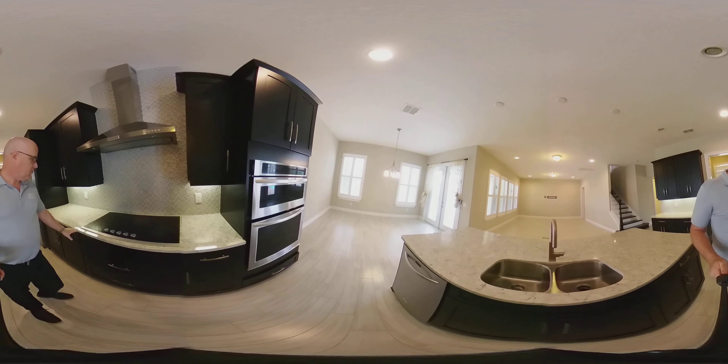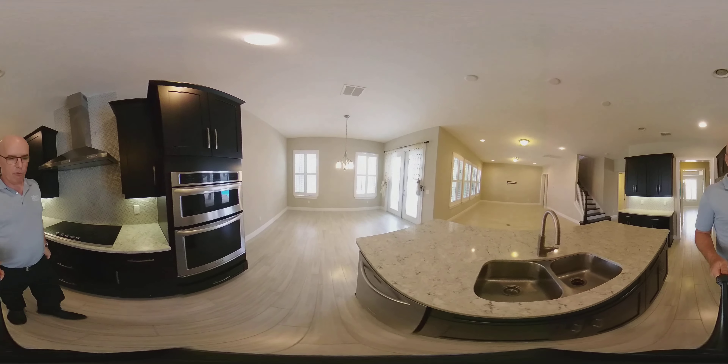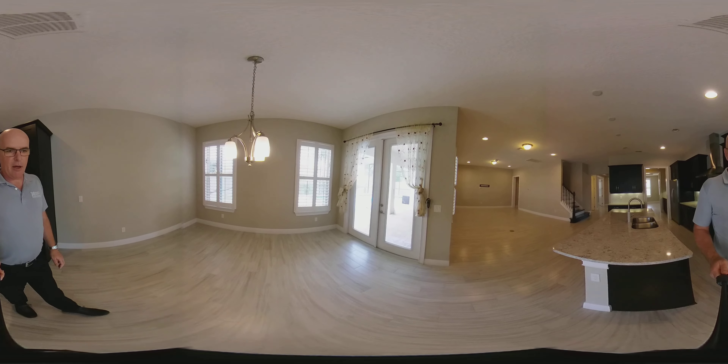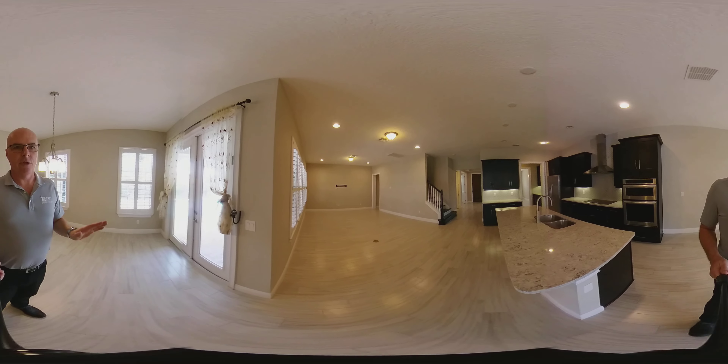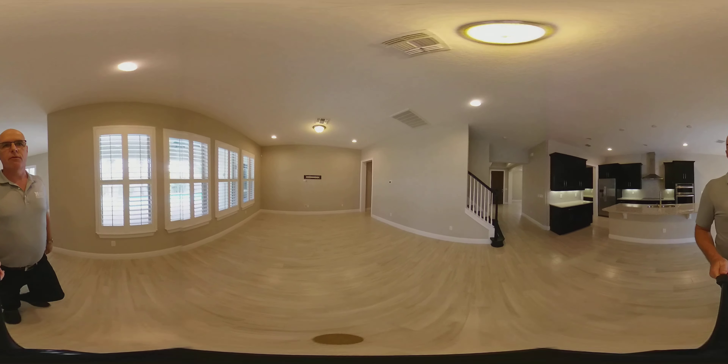Here in the kitchen, just beautiful granite with a glass-tile backsplash. If you look down, you've got wood-like tile. Really transitional feel in here with the grays — nice grays and white. It feels great.